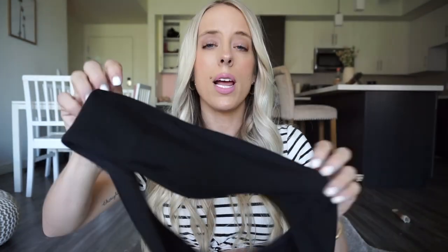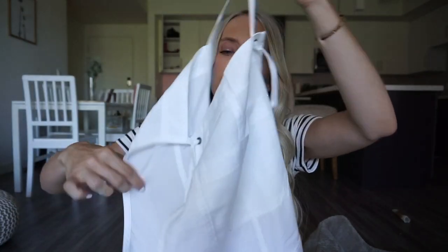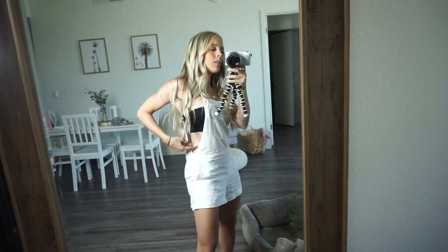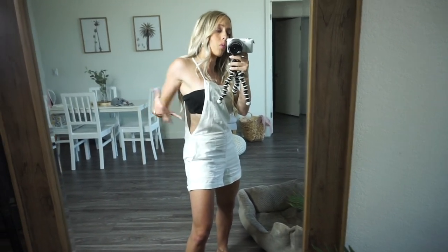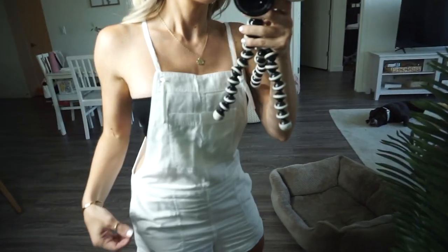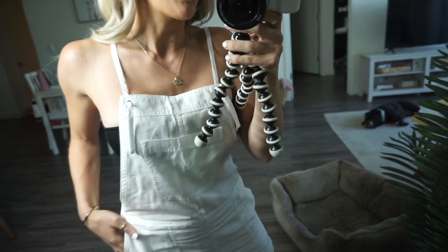I'm going to try this on with my swim top, but you can obviously wear a bandeau, bralette, tank top — whatever you're comfortable in. There are so many ways this can be styled. Here's what it looks like — I love it so much. It is pretty low in the front, so you want to use it as a cover-up or make sure you're wearing a nice bandeau or bralette. I love how comfortable it is and how it's white but not too see-through even though it's thin.